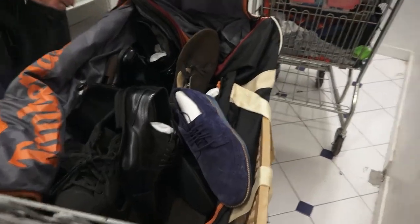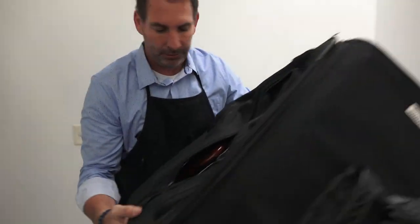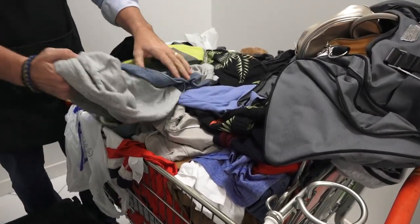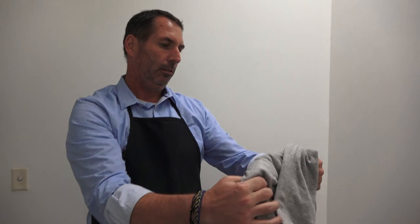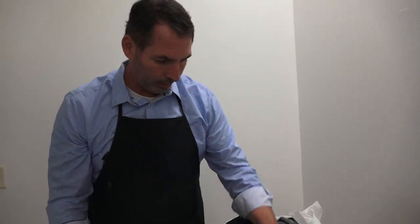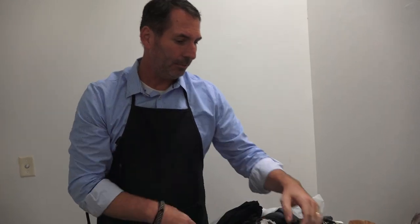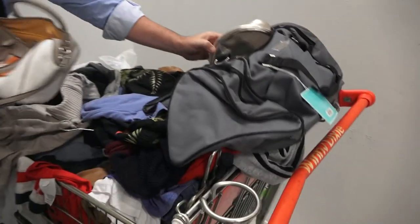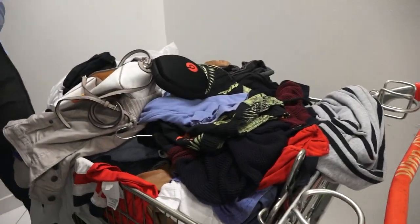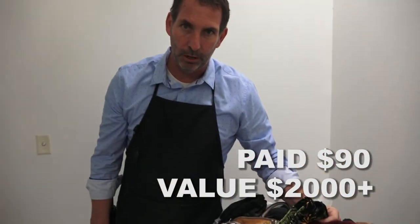Inside the duffel bag was like 30 pairs of shoes, all brand new. It was a gold mine. Every piece of clothing was high end. We're going to sort through all this — throw the good stuff on eBay, sell some in the store. I don't even know all the high-end brands, but it was filled with good clothing. Coach purses, Beats headphones. There was just a ton of stuff in this storage unit for $90, and I'm sure the return is going to be well over $2,000.